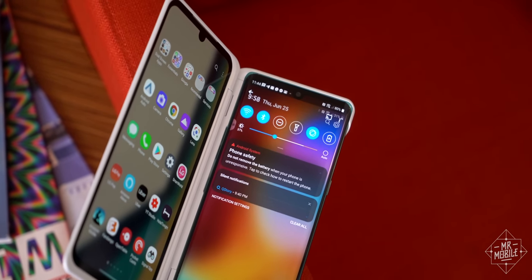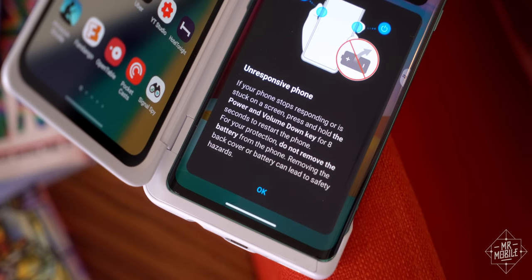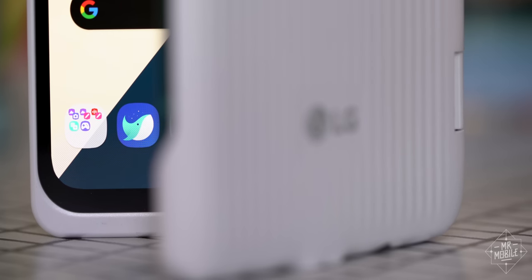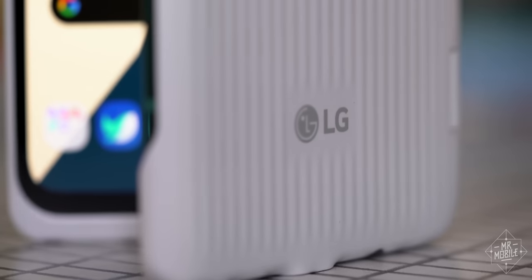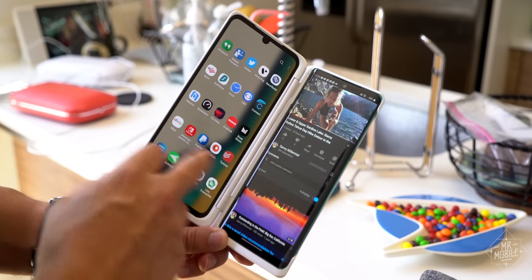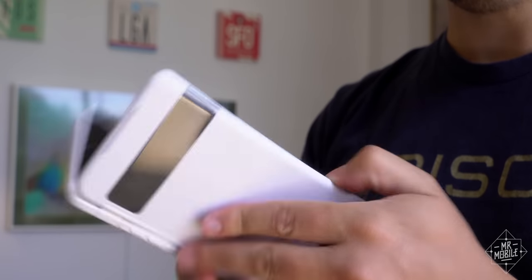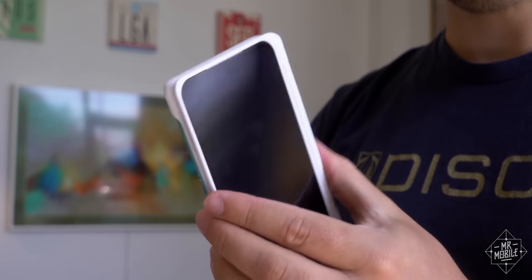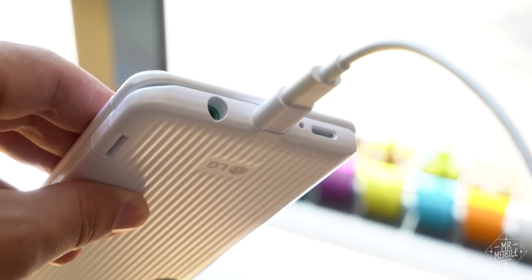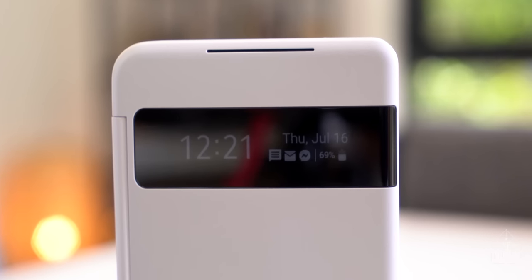There are a few things LG can fix, like its software, which still tells you you shouldn't remove the battery to reset the phone, even though LG hasn't shipped a flagship with a removable battery in five years. A custom launcher could smooth over some of LG's rough edges, but the physical realities of a removable case are tougher to negotiate. Slim as it is by comparison with its forerunners, the Velvet in the dual-screen case is still a beast. Using it one-handed while folded back is awkward. You need its proprietary cable to charge it if you don't have Qi, and when it's closed, you only get the barest glimpse of usable data on the outer display.